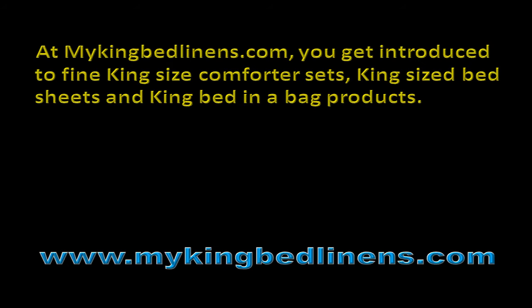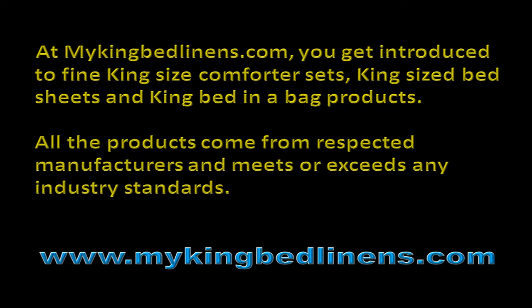At MyKingBedLinens.com, you get introduced to fine King Size Comforter Sets, King Size Bed Sheets, and King Bed-in-a-Bag products. All the products come from respected manufacturers and meet or exceed any industry standards.